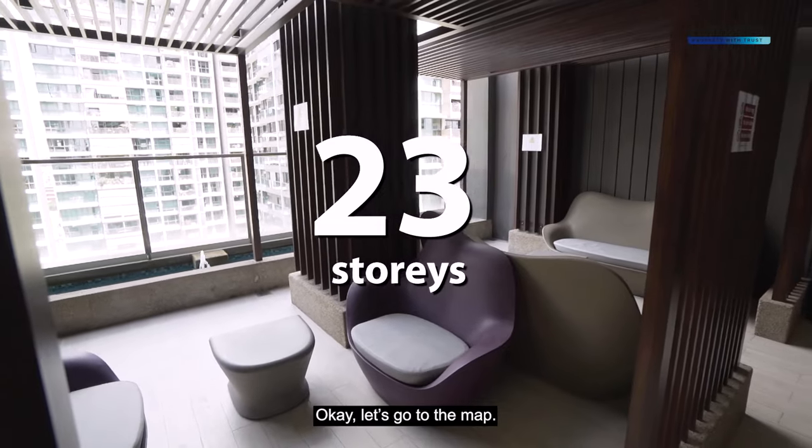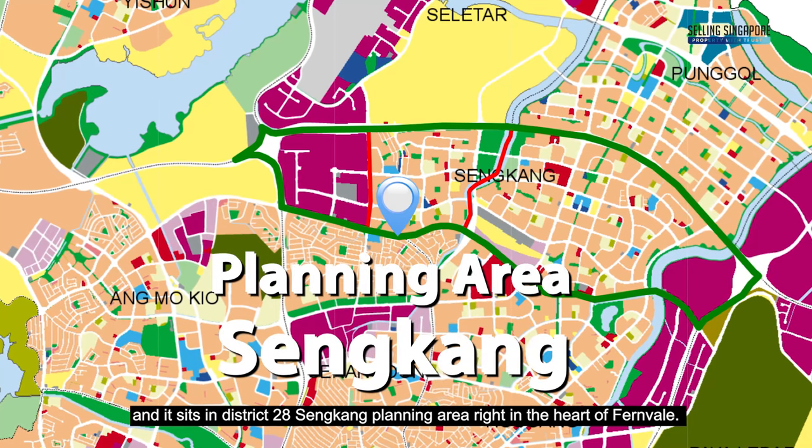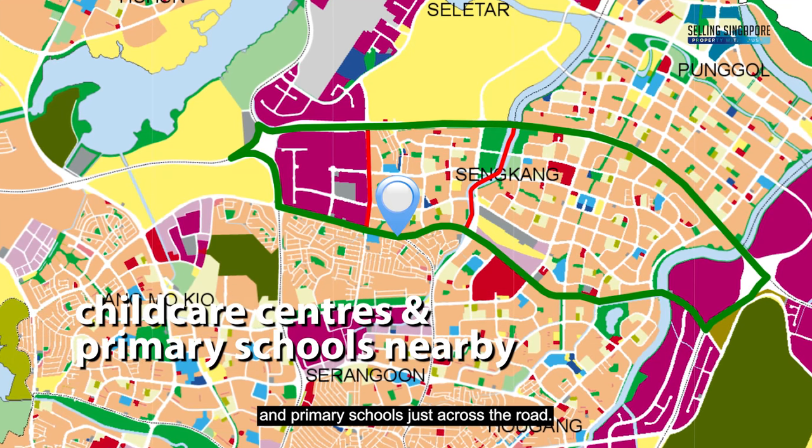Topiary is part of the northeast region and sits in District 28, Sengkang Planning Area, right in the heart of Fernville. You'll find that the project is near several childcare centres and primary schools just across the road.